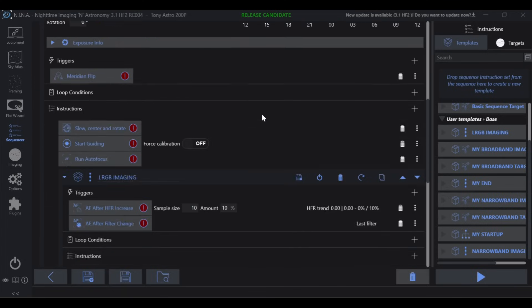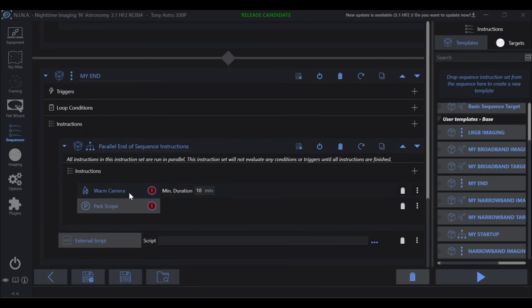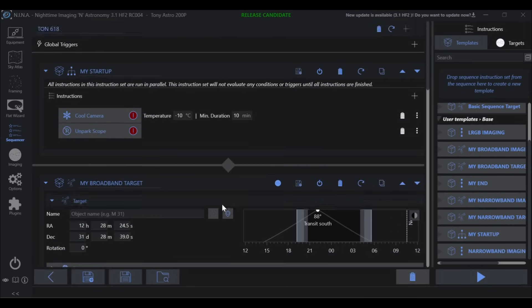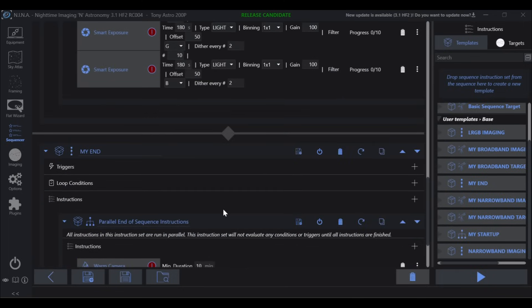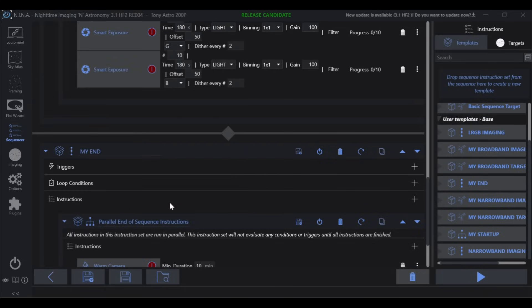Once the startup runs, it will unpark the scope, and at the end a shutdown routine will warm the camera and park the scope. Now everything is set to image TON 618. I'll save the sequence into the same directory that will house all my TON 618 images — I like to pre-set up everything so that once I get under the stars, all I have to do is load and go: slew, center, rotate, and off we go.